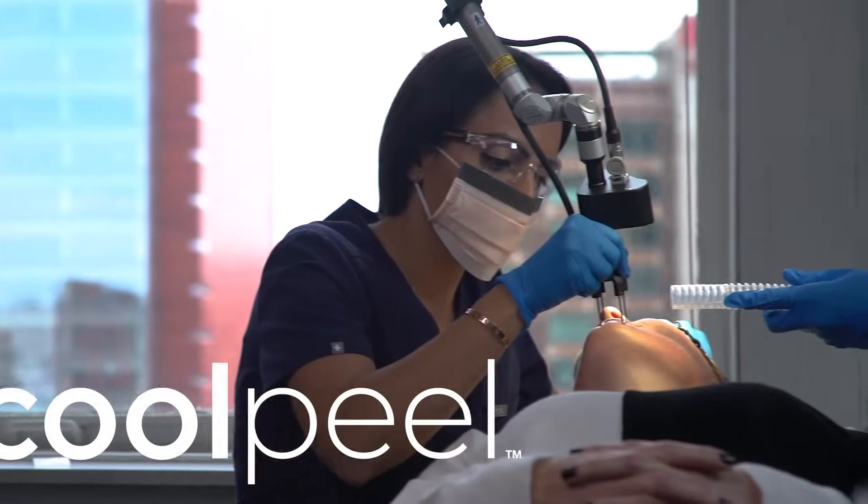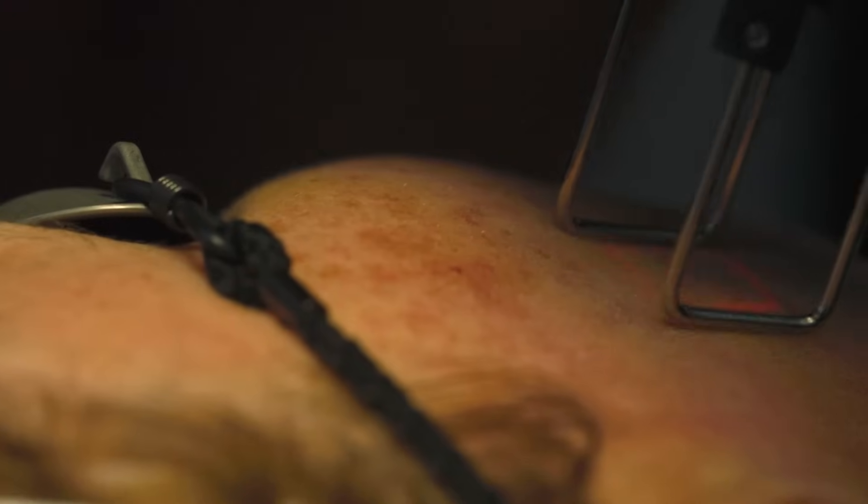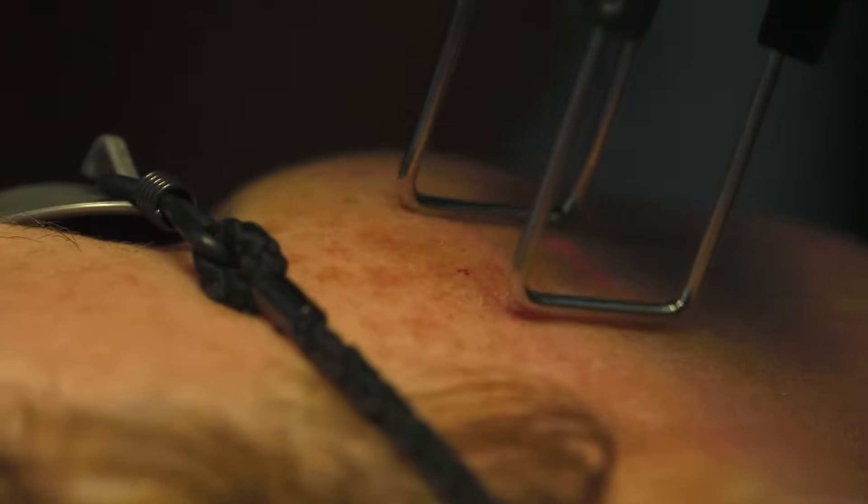But I can also treat the millennial patient with the CoolPeel. The benefit of the CoolPeel is that I can do a superficial ablation and have improvement in skin texture, but with almost no downtime. Patients are red for a day, but they don't have to change any of their social plans or work activities after the procedure.